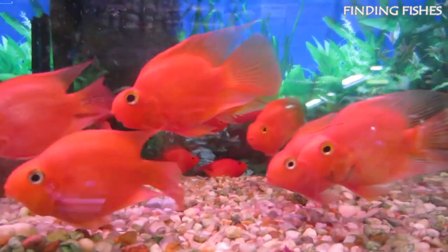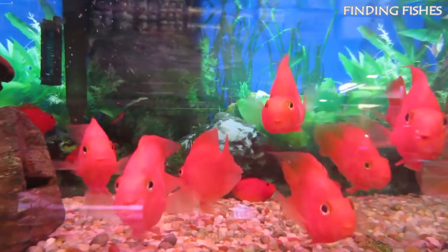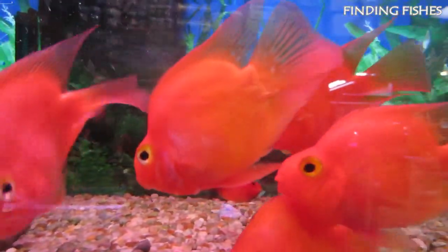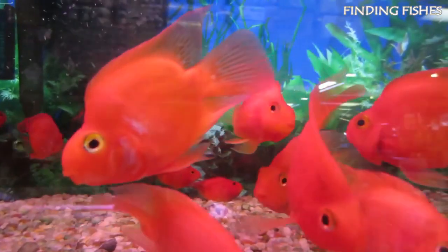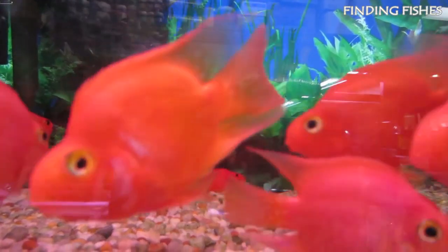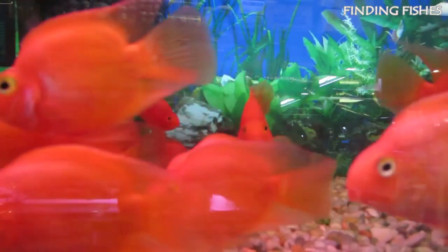They are generally a peaceful species, but they are easily stressed by aggressive fish, which may cause them to act out. Most of their time is spent in the middle levels of the tank, however sometimes they will head lower and start digging in search of food. They can be a good addition to the tank with Ueru cichlid.